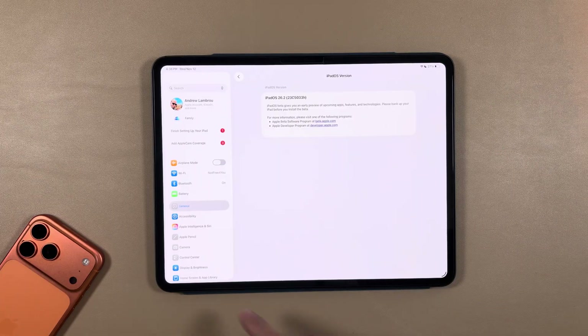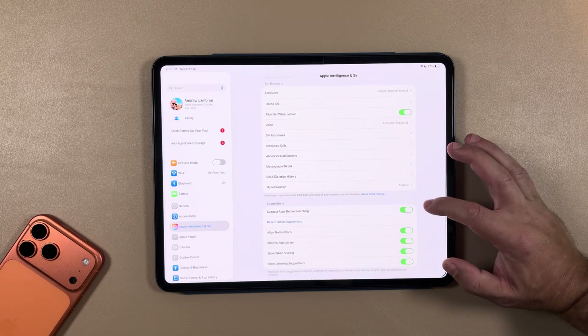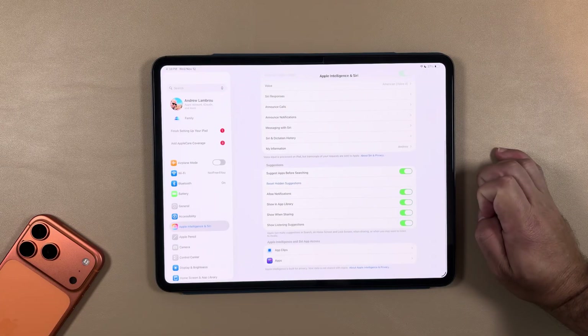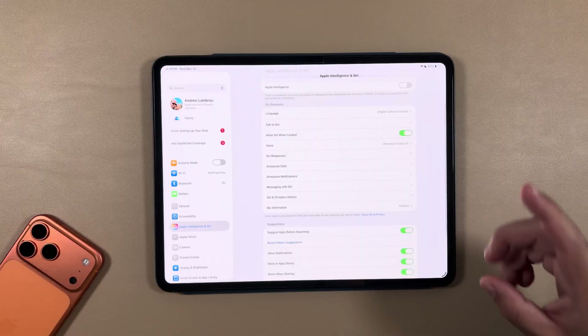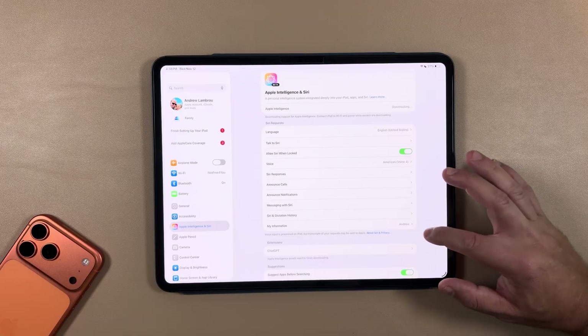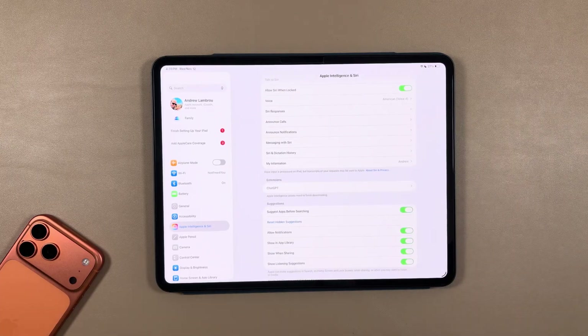Hopefully they fixed the bug or the actual issues on the back end, because this download truly isn't that big. Jumping to Apple Intelligence and some of the other settings, everything does seem to look basically the same as the last couple of betas. We are anticipating some new changes to Apple Intelligence.